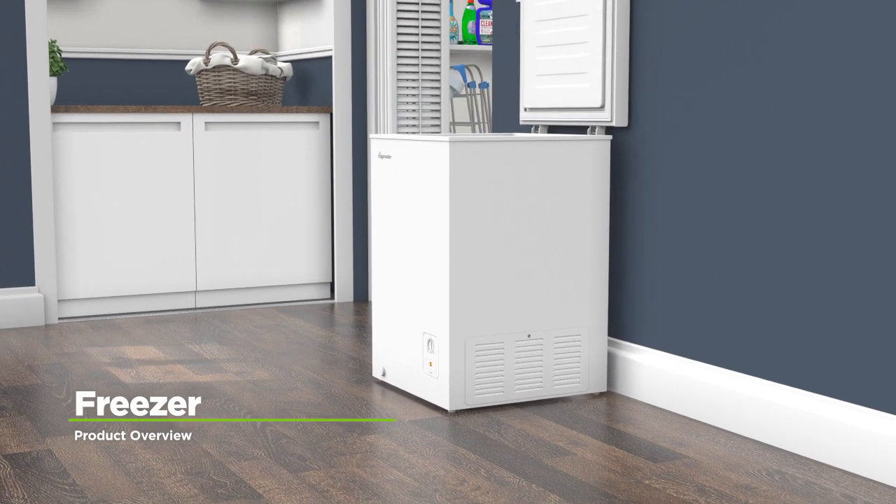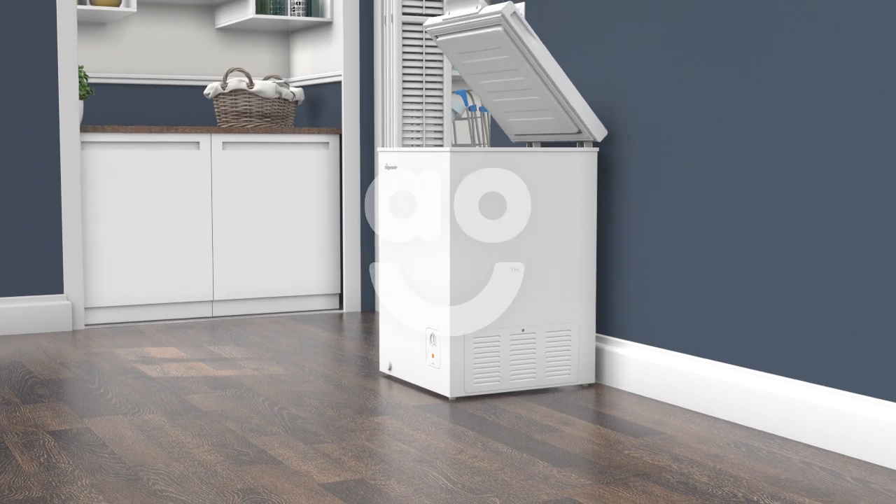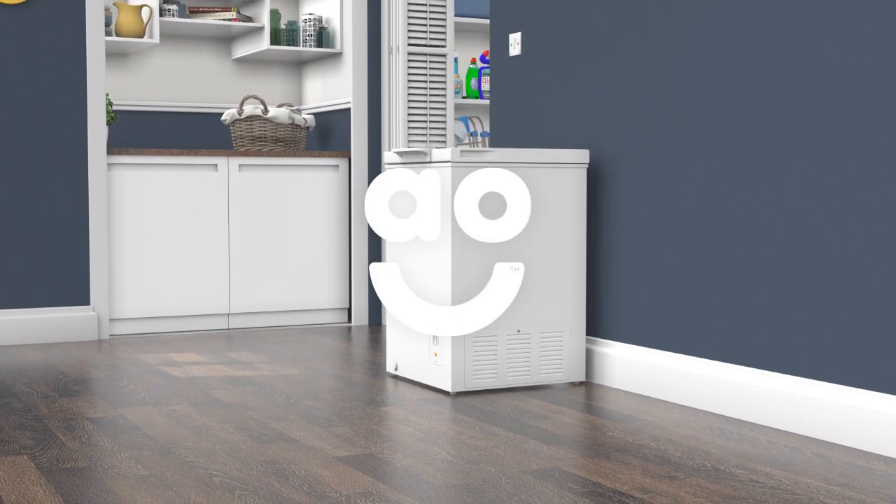If you're looking for a chest freezer that's great at protecting your frozen food, this durable model from FridgeMaster is perfect for you.